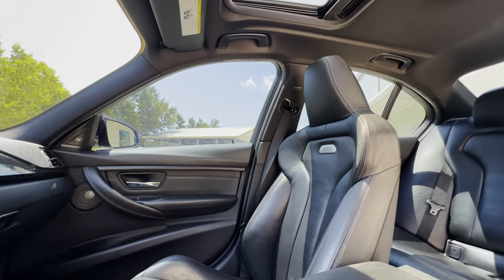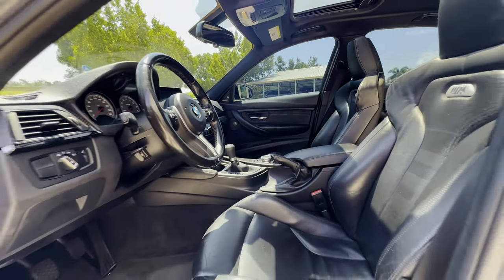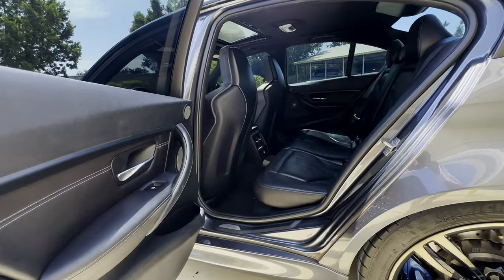Other mods done to this one include a Mishimoto intercooler, upgraded charge pipes, a carbon fiber engine brace, a tune, and finally a K40 radar detector has been added to this car.